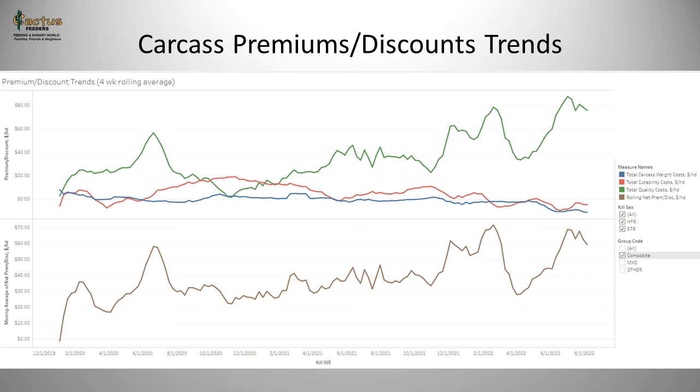The bottom chart combines those three lines to show the overall carcass premiums. Because that line has a positive slope, we are increasing carcass premiums over time, and it is a result of quality grade being the main driver.